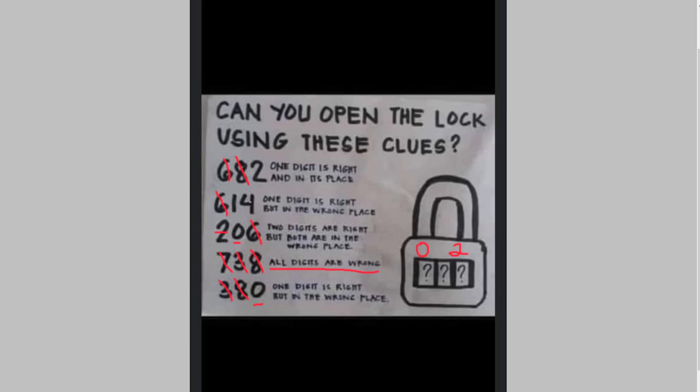That leaves our final clue: one digit is right but in the wrong place. It can't be 1 because we're looking for the middle digit. If the digit is right but in the wrong place, we're looking for the second position. The 4 is correct because it's the right digit but it's in the wrong place. So that gives us a final combination of 0, 4, 2.